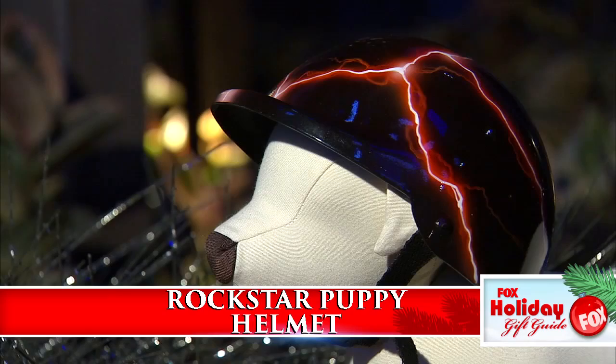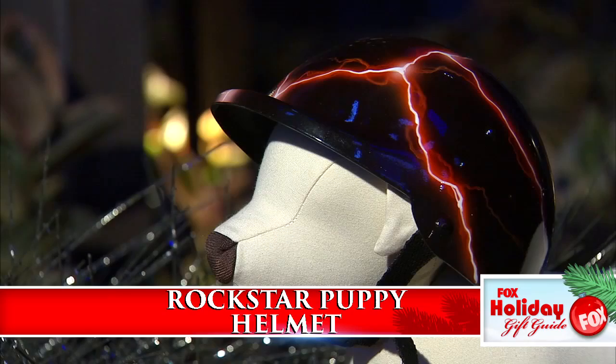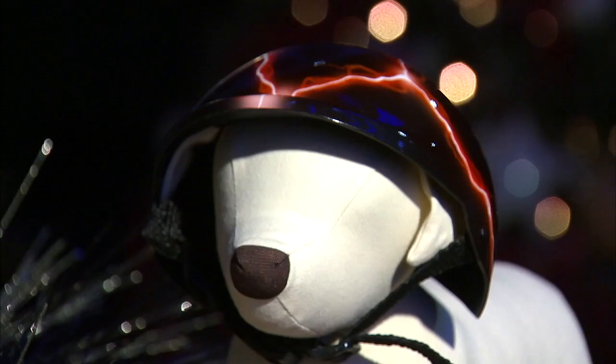Even the most eccentric dog lover on your list does not have a rock star puppy helmet. Airbrushed or adorned, your pooch will be the cat's meow.